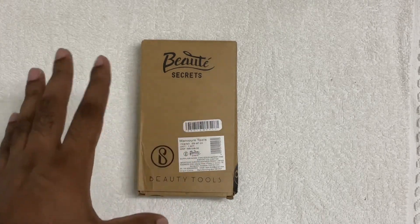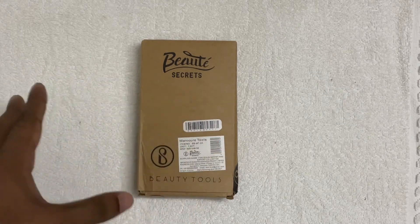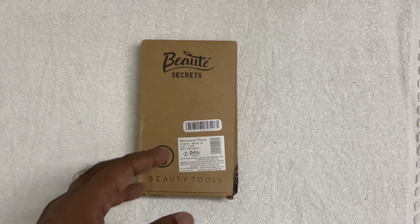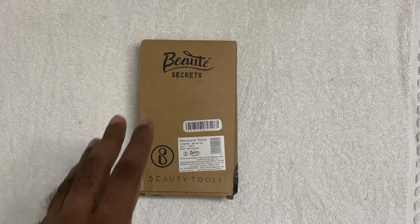This is a very popular item on Amazon. I was just looking for a nail cutter, and I saw this packaging and was quite attracted to it. The price is also very nominal — affordable. So I thought let's buy it and see how useful it will be.